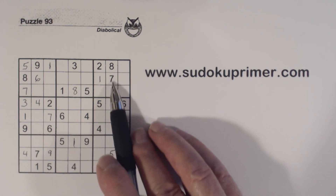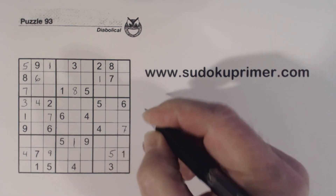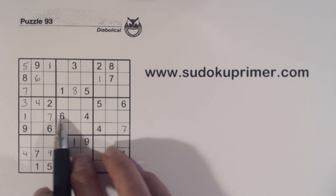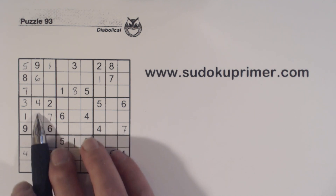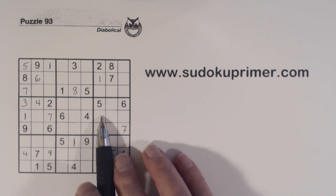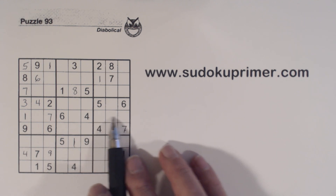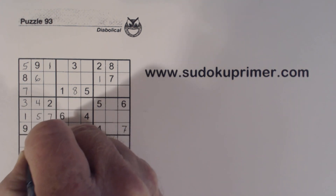We've also got a seven right here. Once we've filled in this seven, we can solve the five-eights, because now we have three-eight twins right there. These are one-two-nines. If you remember, these are three-eights, because now with that seven, we know the eight is constrained to this row, so that can't be an eight. So that's a five, and that's an eight.